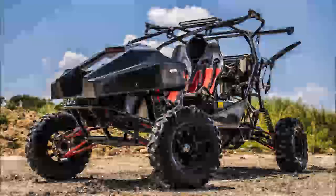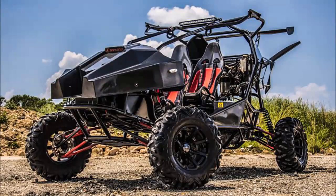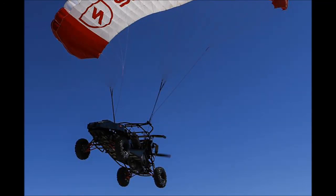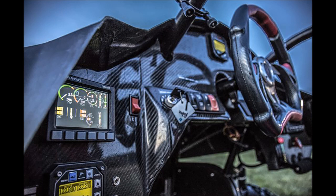Flying cars don't have to be futuristic machines that belong in worlds of The Matrix, Judge Dredd, and Oblivion. They don't need to be so complicated, either. At least that's what a company called Skyrunner believes.